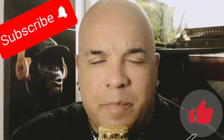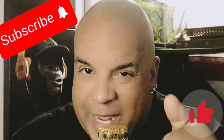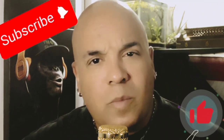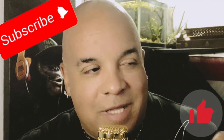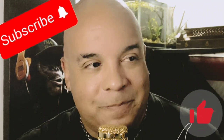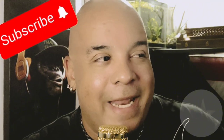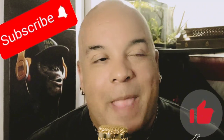Quick interruption — thank you for watching. Please hit the like button, subscribe, and hit the notification bell so you can be notified when I put content out. That small gesture is huge for my channel, and I've got a lot of older content you'll enjoy as well. Welcome to the Aqua Funk family.